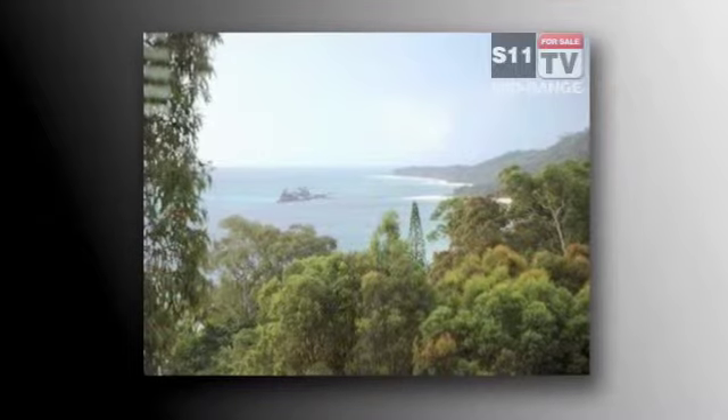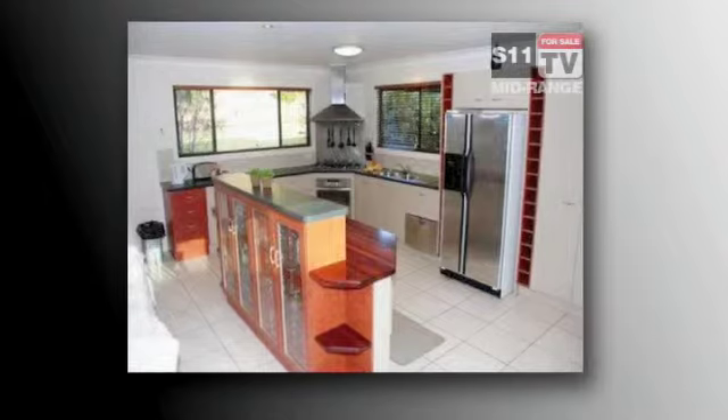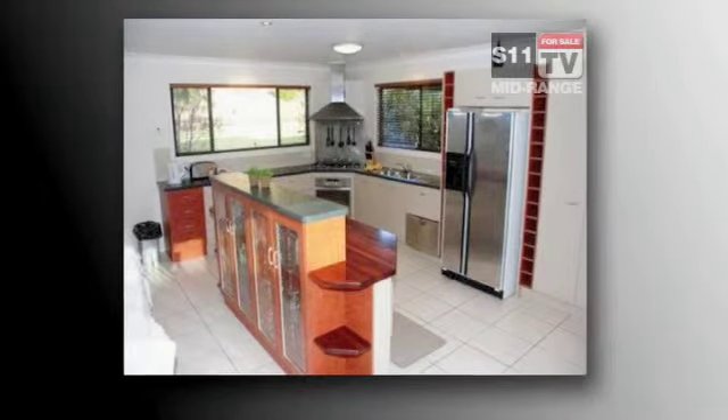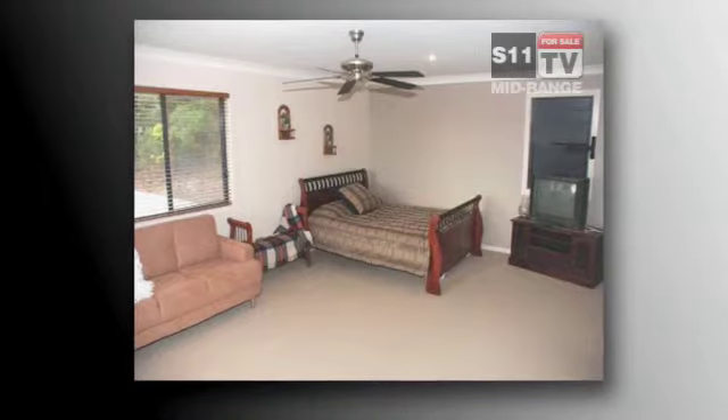There are excellent ocean views from this residential or holiday property. It's fully furnished, has open plan living areas and a well appointed kitchen. It has 4 bedrooms and 2 bathrooms and is set high on the hill overlooking Moreton Island.